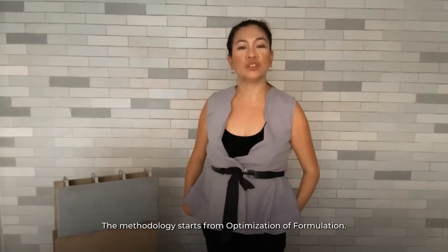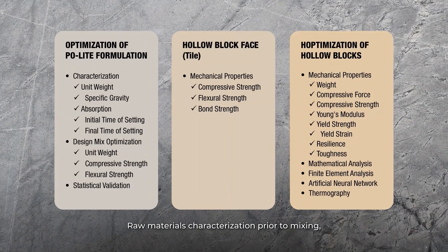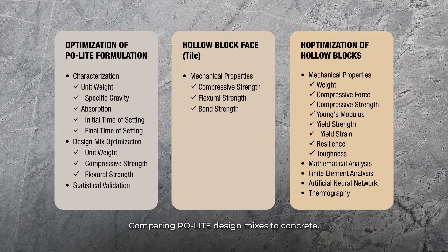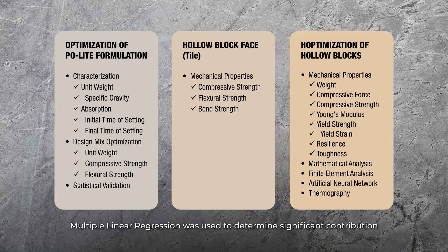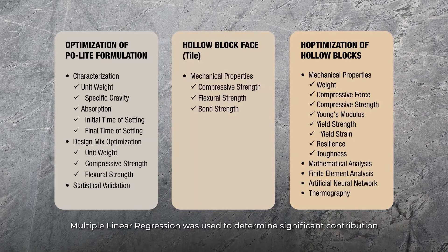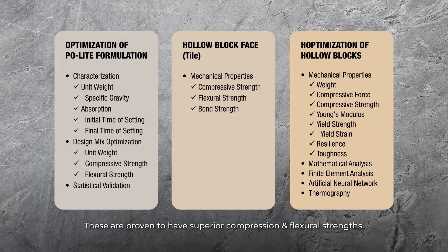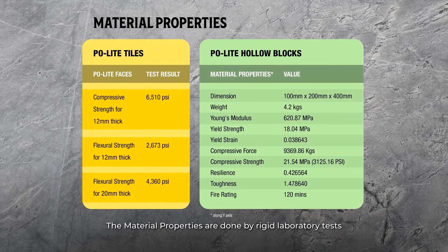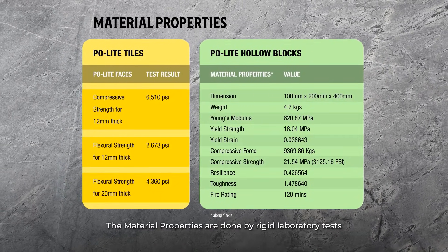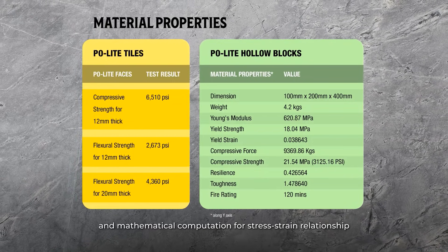The methodology starts from optimization of formulation, raw materials characterization prior to mixing, such as comparing Paulite design mixes to that of concrete. Multiple linear regression was used to determine the significant contribution of each raw material to the weight and strength. These are proven to have superior compression and flexural strengths. The material properties are determined by rigorous laboratory testing and mathematical computation for stress-strain relationship.